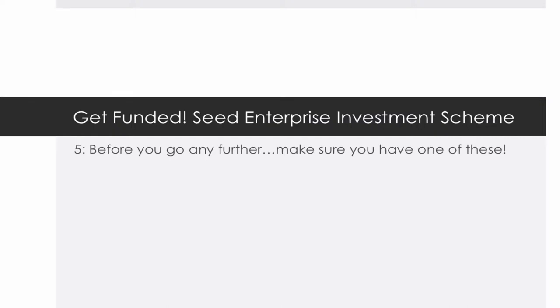Hello and welcome to this fifth edition of the Get Funded podcast. My name is Steve Livingston and this podcast is brought to you by IP Tax Solutions, the innovation tax specialists.